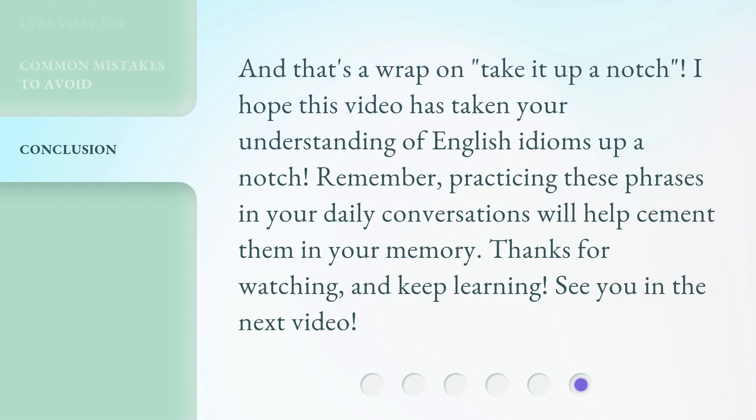And that's a wrap on take it up a notch. I hope this video has taken your understanding of English idioms up a notch. Remember, practicing these phrases in your daily conversations will help cement them in your memory. Thanks for watching, and keep learning. See you in the next video.